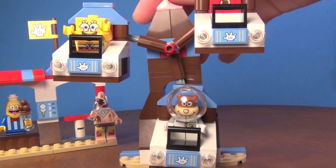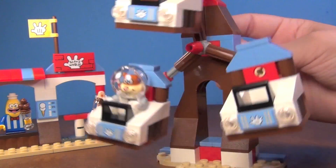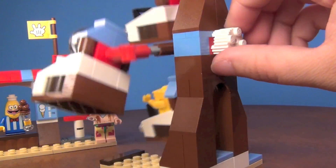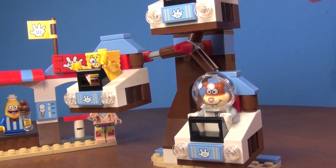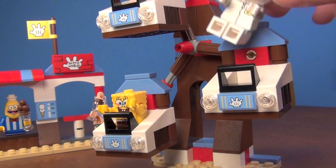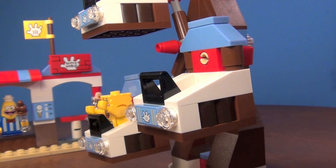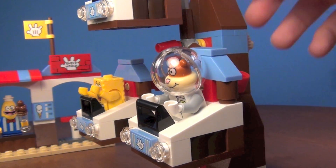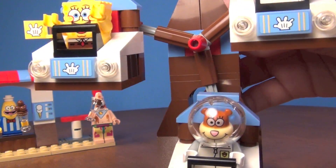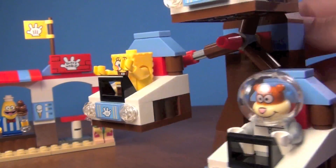Here is the ride at Glove World, and you've got a couple of minifigures enjoying it. This is a really cool little ride — you can make it go faster by turning this piece right here. The one thing to note is that the figures cannot be attached into the seat, so if you make it go very fast they'll fly all over the room. But if you play with it normally, they stay in really well. You can see the little Glove World sticker on the front of each car — it's a very neat, simplistically built ride, very much like a fair ride.